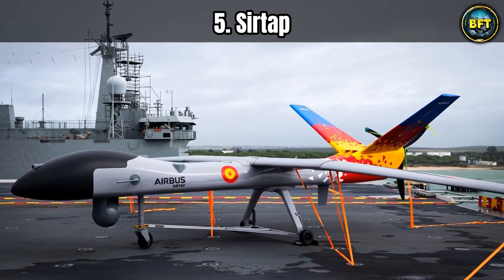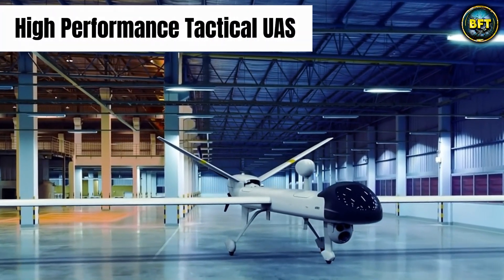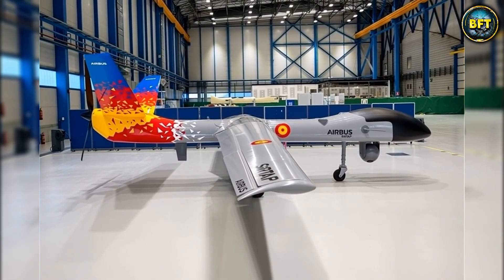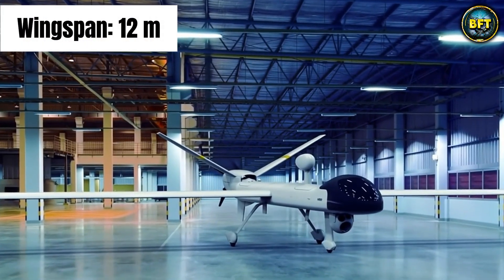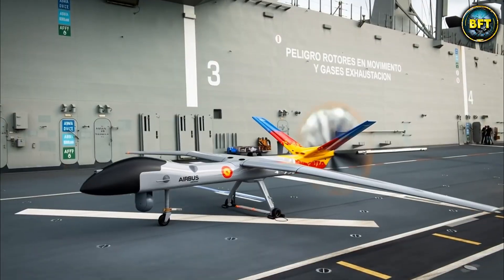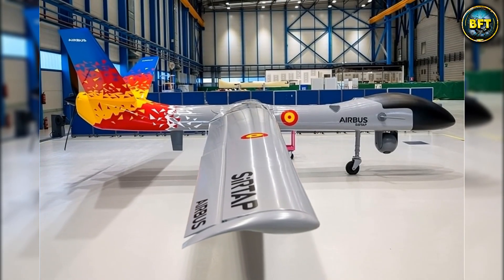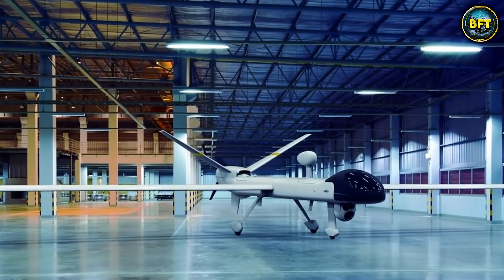Now we enter the heavyweight category with the SIRTAP — which stands for High Performance Tactical UAS in Spanish. This is not just a drone; it is a statement of industrial capability. Airbus Spain is leading the charge, designing it to bridge the gap between smaller tactical drones and massive strategic ones. The SIRTAP has a wingspan of roughly 12 meters and is designed to fly for more than 20 hours straight. It can carry a payload of over 150 kilograms, allowing it to pack powerful radars, guided munitions, or electronic warfare pods.